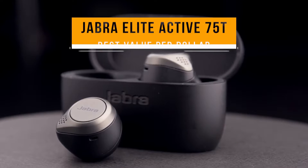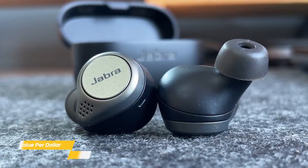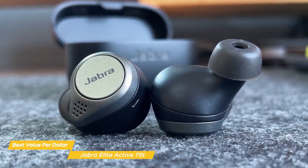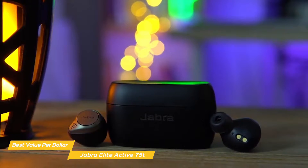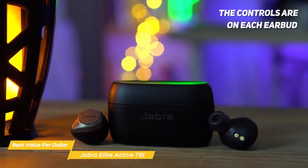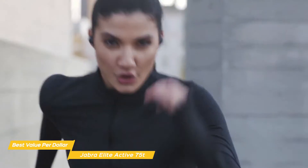Next up, the Jabra Elite Active 75T, our pick for best value per dollar true wireless earbuds. The Jabra Elite Active 75T offers a secure fit, water resistance, and solid sound quality at a reasonable price. They are an ideal pair of earbuds for someone wanting comparable performance to more expensive ones at almost half the price. These earbuds are equipped with ANC, so you can shut everything out and turn up the focus on your workout. Each earbud has a 6mm driver that produces good sound quality, with an emphasis on low-end that will motivate you during your workouts.